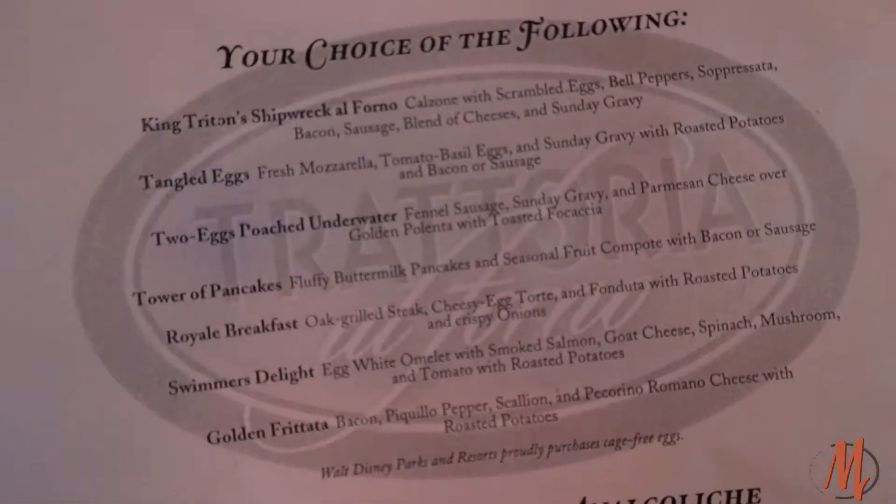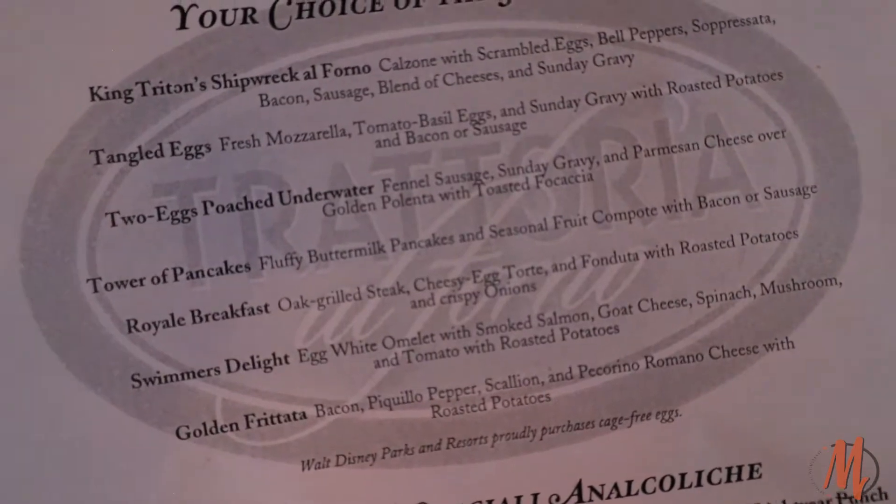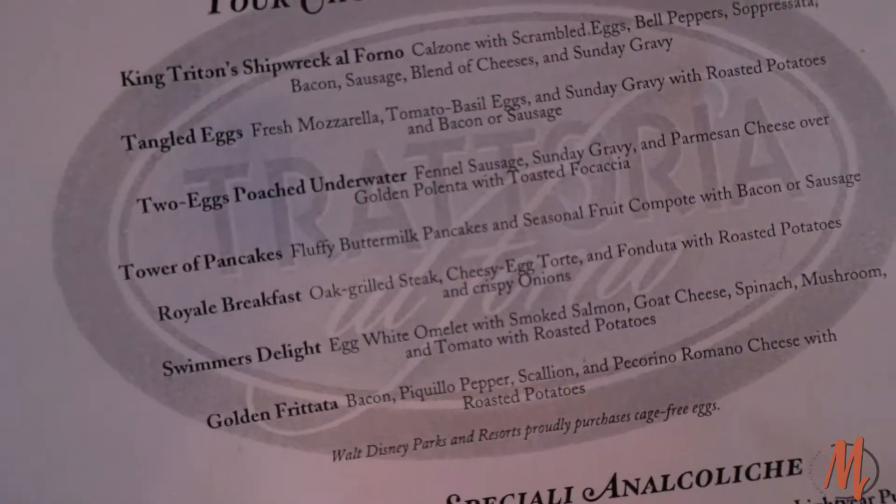Let's go ahead and grab something to eat. I'll tell you what — I am going to be looking at either that Shipwreck or maybe the Royal Breakfast, one of the two.